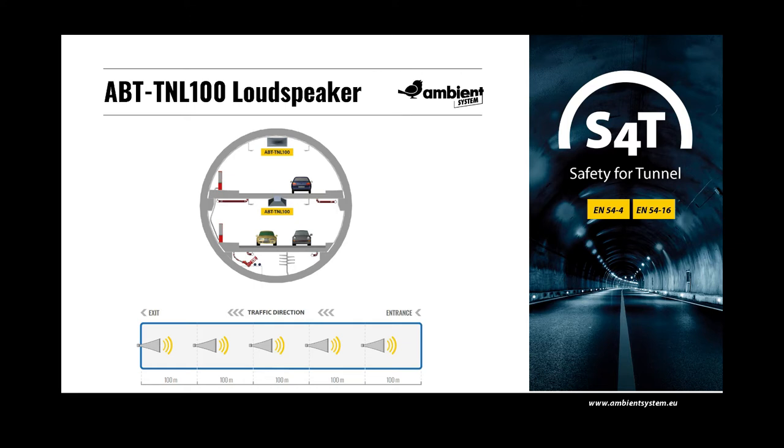By reducing the impact of additional reflections, it is possible to obtain a coherent wavefront. In contrast to conventional horn loudspeakers, which have to be mounted a distance away from the wall or ceiling, the use of TNL100 prevents the occurrence of undesirable acoustic effects. This minimises the adverse impact of wave interference and comb filtering caused by the phase shift between direct and reflected sounds across a wide frequency band. ABT TNL100 is designed for installation on round and flat ceilings, with the best location at the centre of the tunnel, above the line dividing the road lanes.